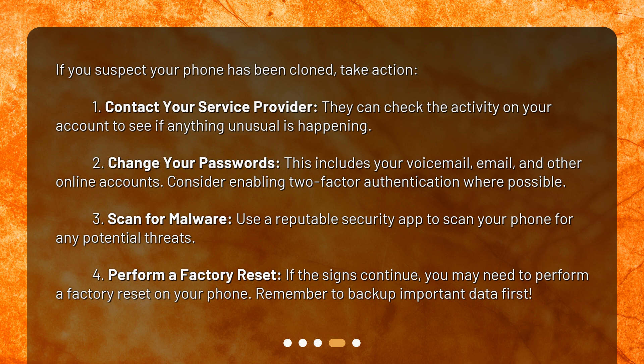3. Scan for malware: use a reputable security app to scan your phone for any potential threats. 4. Perform a factory reset: if the signs continue, you may need to perform a factory reset on your phone. Remember to back up important data first.